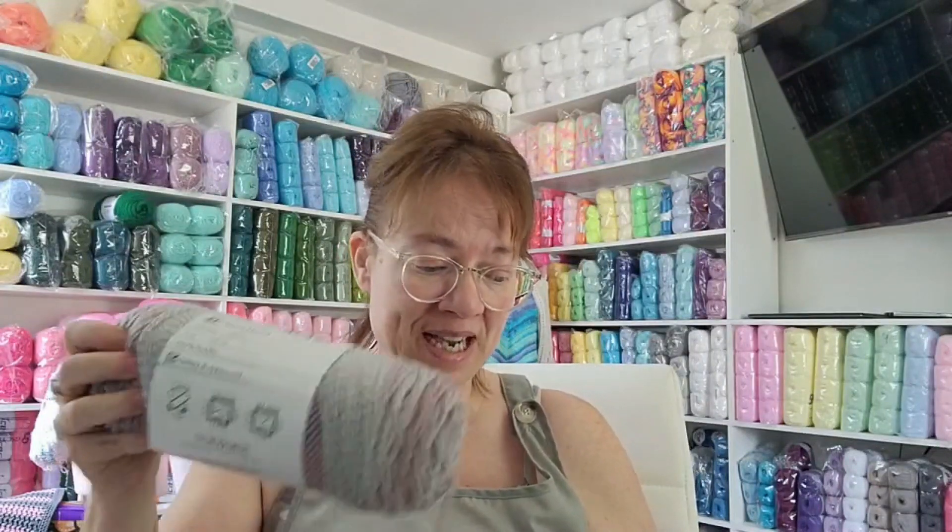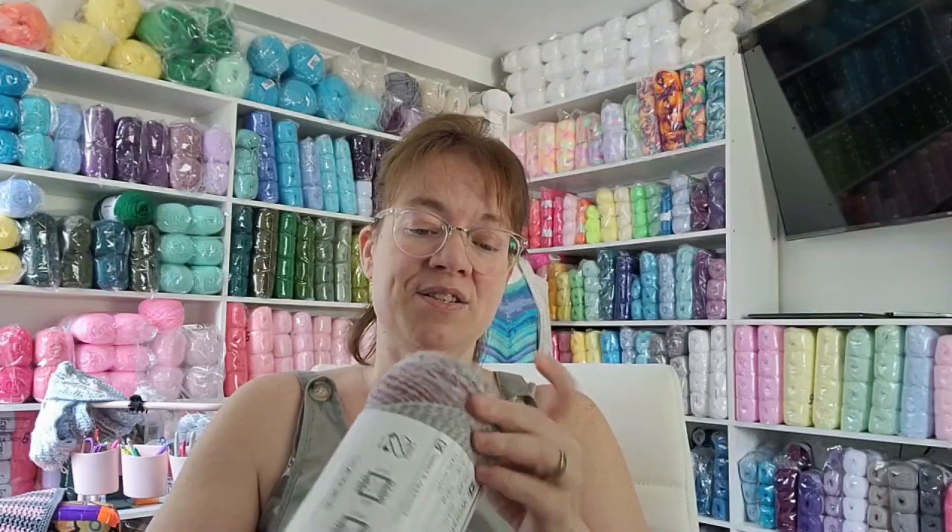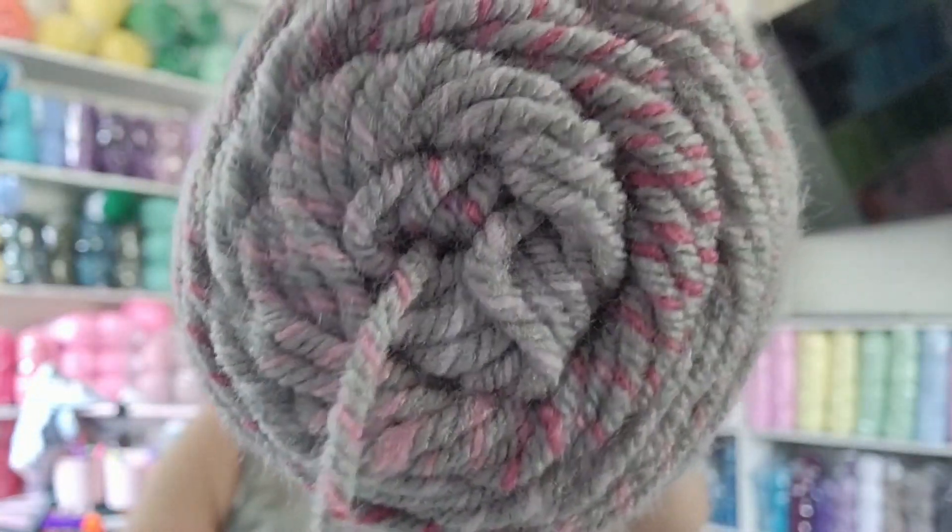I don't think I've ever ordered off this website before, and it didn't take long to come in - I was very happy. FedEx delivered it, very nice. The last color I got is Quartz - so pretty. I love the pinks and grays.